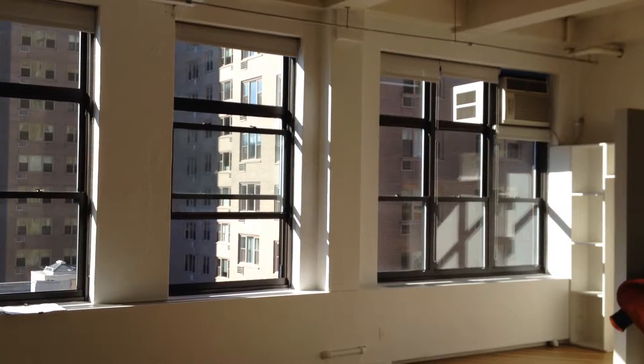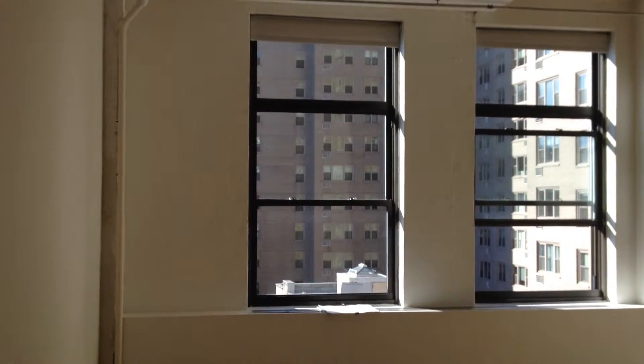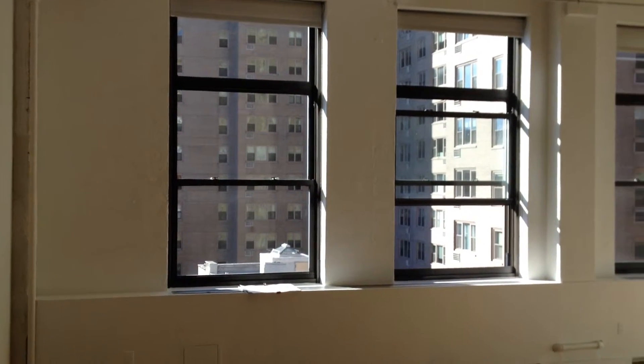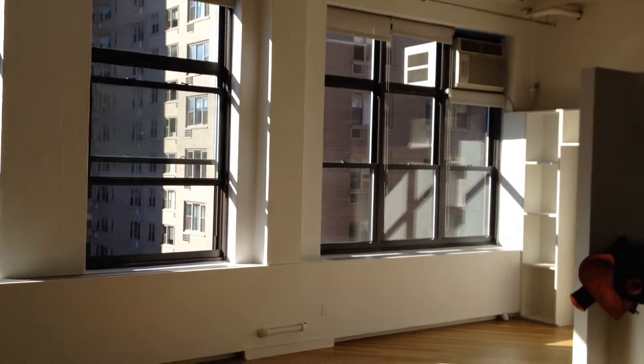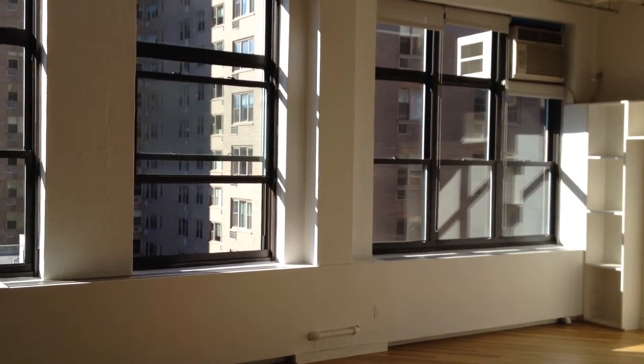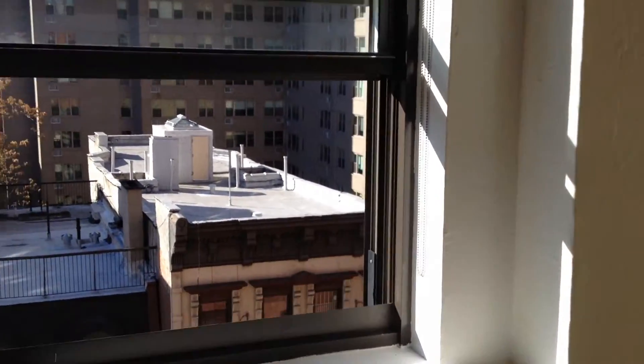Hi, this is Brian M. Kern from DraftingServices.com and I'm shooting a video of the project site I'm at today. I'm on the lower west side on 15th Street, and I'm in an apartment — these are the windows that look out onto 15th Street.